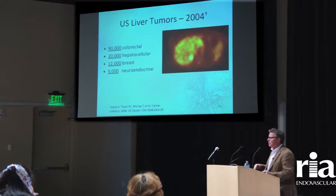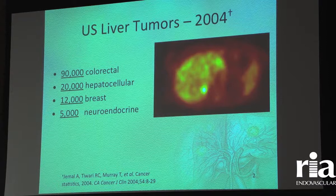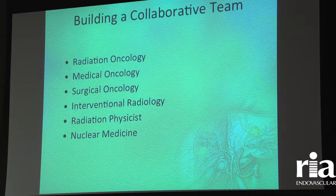When we look at liver tumors — these are 2004 numbers and they're actually on the rise — it's much more common to have a metastatic tumor, something that started somewhere else in the body and made it to the liver, than to have a primary liver tumor. We are seeing an increase in tumors from different types that go to the liver, whether that's neuroendocrine, ocular melanoma, or colorectal cancer.